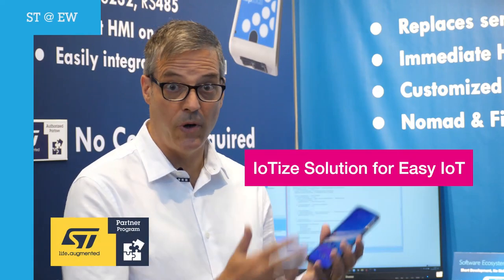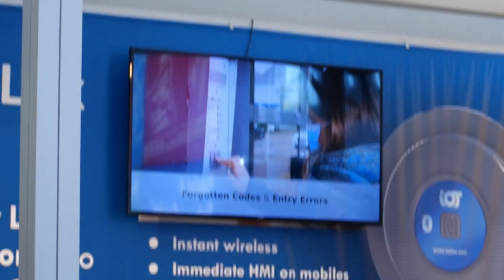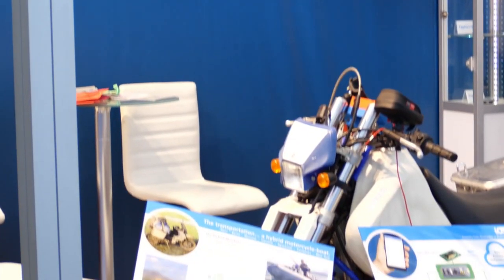Connecting electronics to mobile phones and to the cloud are real customer expectations today. But many companies are missing opportunities because these IoT projects require mastering many very different technologies — technologies for wireless communications, security, networking, and data logging, for example.